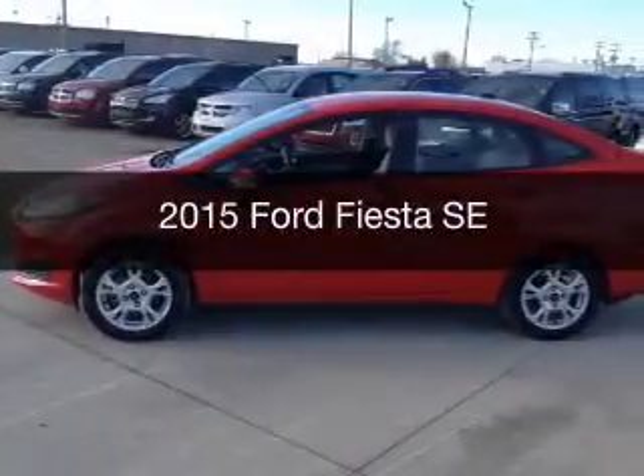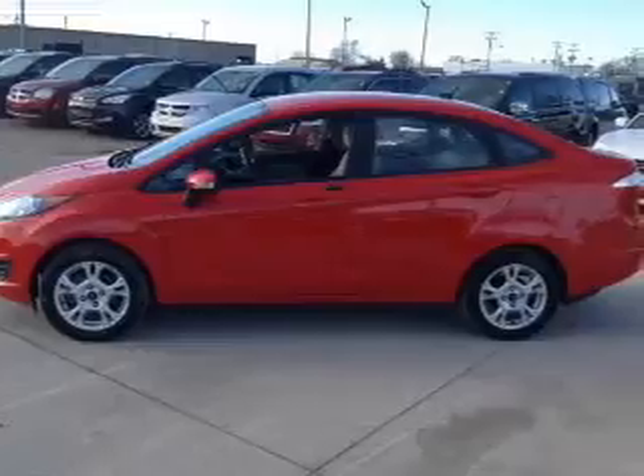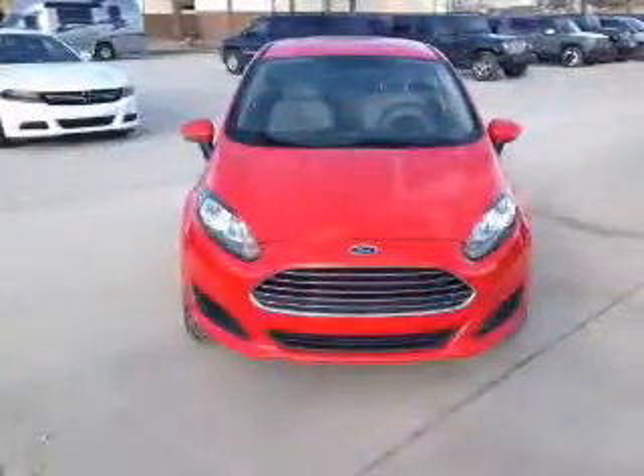This is a used 2015 Ford Fiesta. It's powered by front wheel drive, a 1.6 liter four-cylinder engine, and a six-speed automatic transmission.